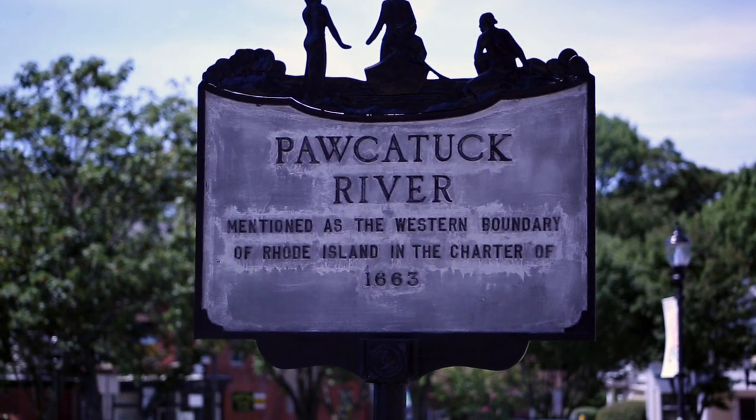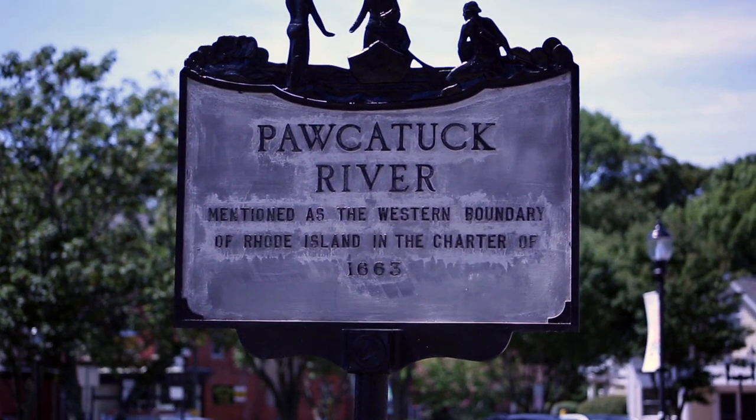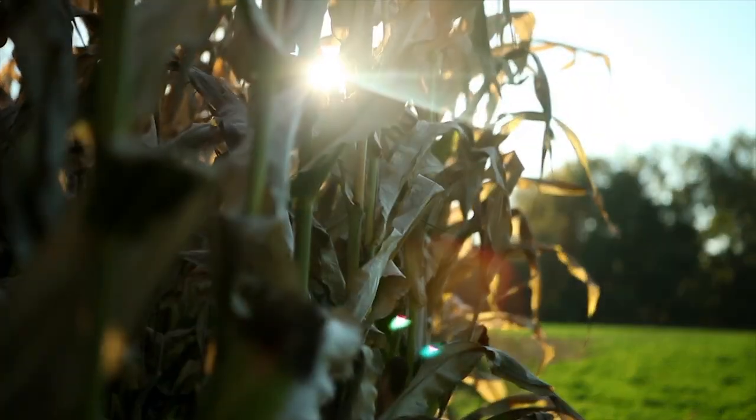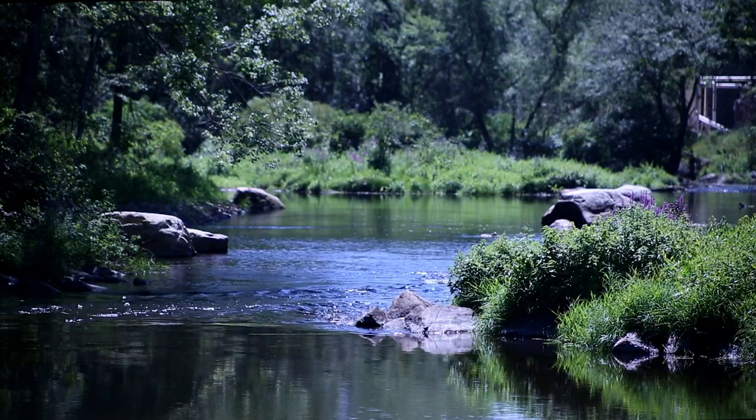European settlers first arrived in the 1600s and also learned to rely on the watershed for fish, game, and agriculture. The Pocatuck continued to be an essential resource for settlers and natives alike, providing a healthy ecosystem that allowed their settlements to prosper.